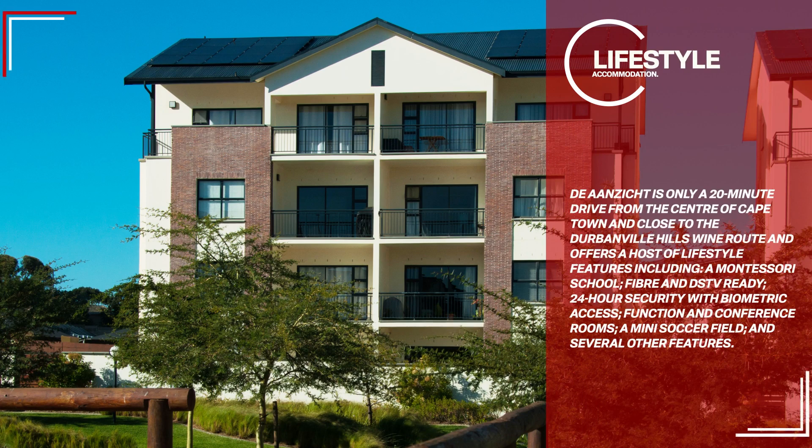Duranzicht is only a 20-minute drive from the centre of Cape Town and close to the Durbanville Hills wine route, and offers a host of lifestyle features including a Montessori school, fibre and DSTV ready, 24-hour security with biometric access, function and conference rooms, a mini-soccer field, and several other features.